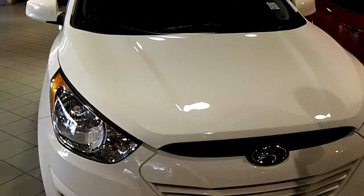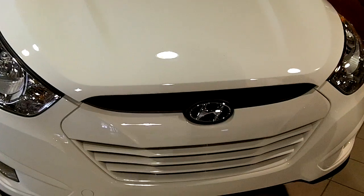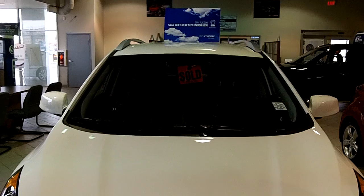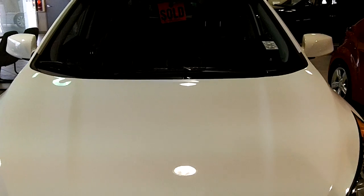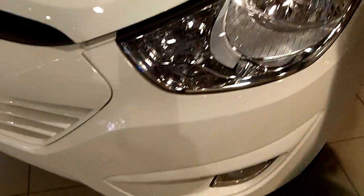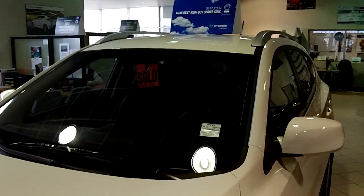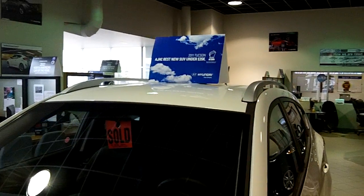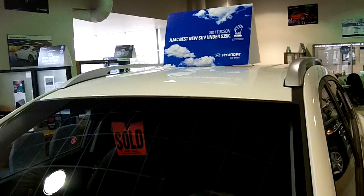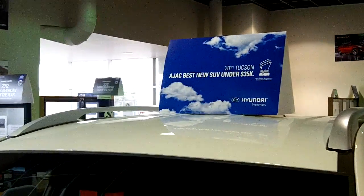Today I'm standing beside the 2012 Tucson GLS all-wheel drive. This is a unique vehicle in the segment in that it offers compact sport utility vehicle performance with all of the luxury that somebody would want in a higher-end vehicle. This vehicle has won Ajax Best New Vehicle under $35,000 and continues to be one of the most competitive vehicles in this segment.